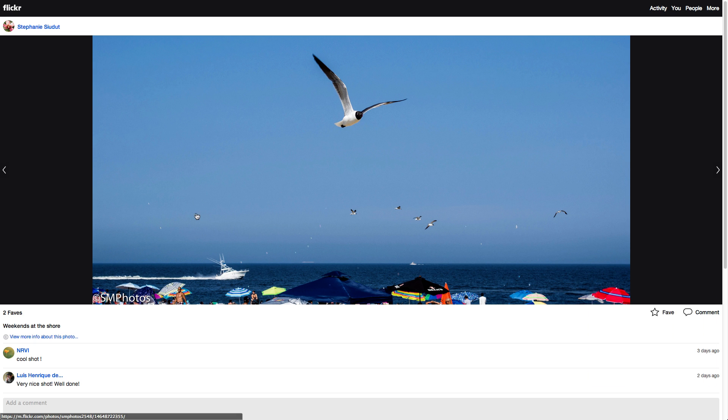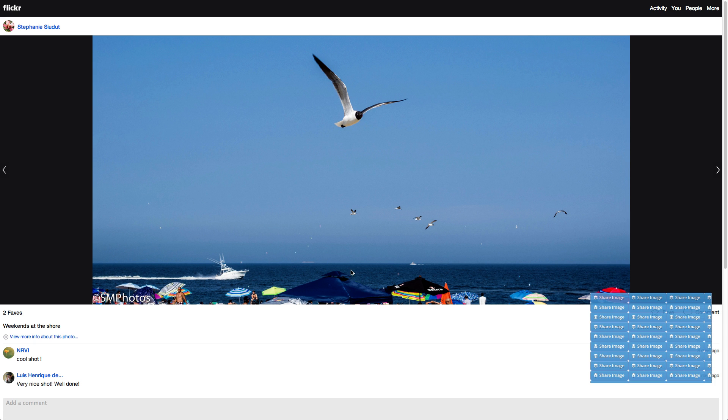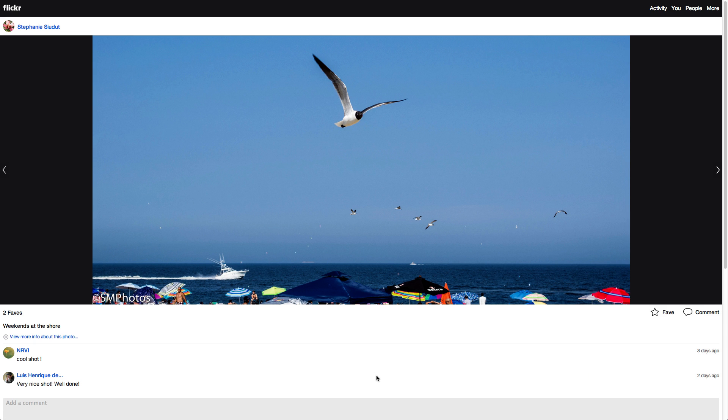Quick one: this image is where the busy bits down below subtract from the image. The seagull is cool and you've caught him nicely, but just zoom in on him next time. Don't be afraid to crop and remove distracting elements.